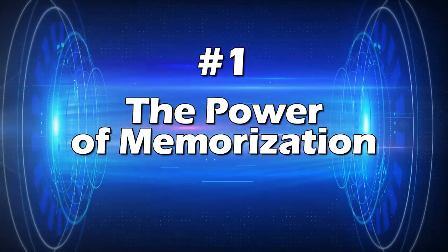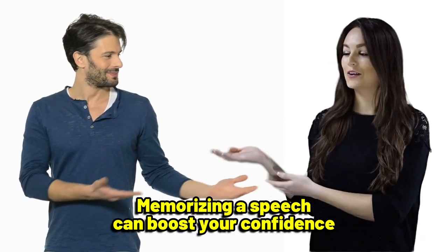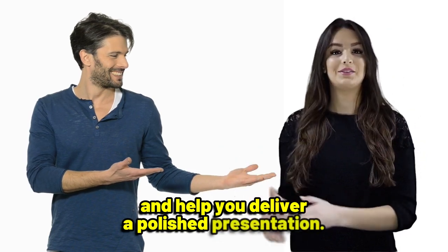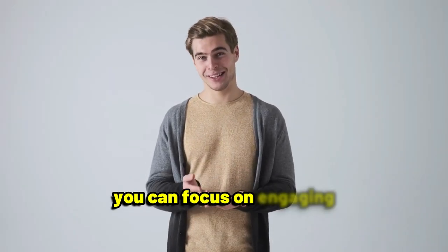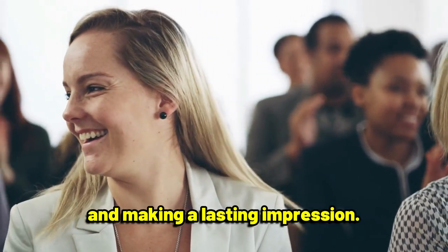Tip number one: the power of memorization. Memorizing a speech can boost your confidence and help you deliver a polished presentation. When you know your material inside and out, you can focus on engaging with your audience and making a lasting impression.